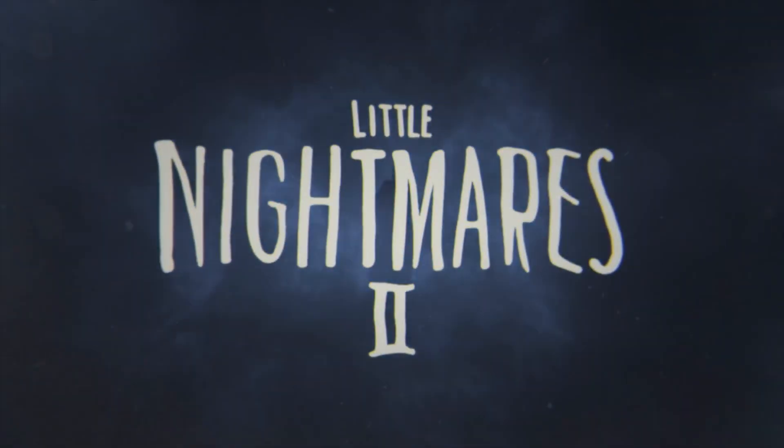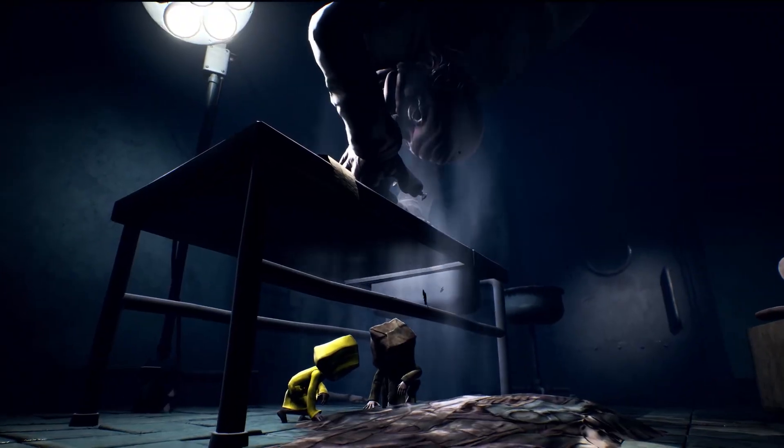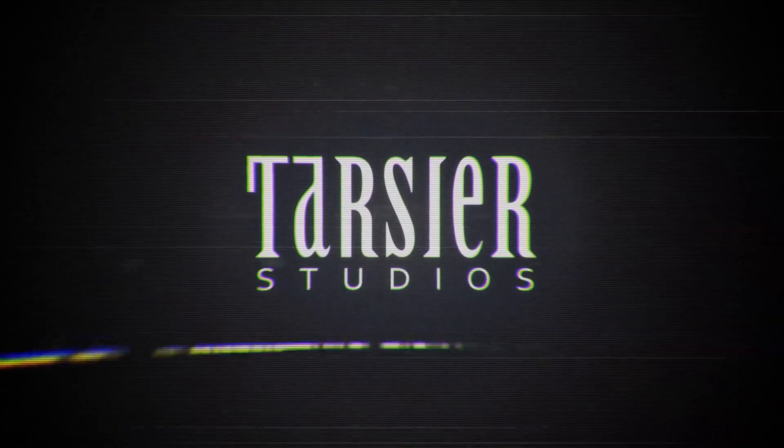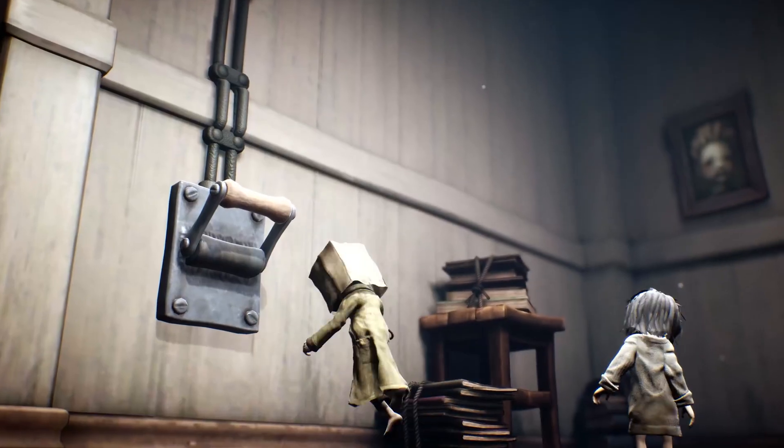Anyone who has played Little Nightmares 2 knows how important lighting and moody atmosphere can be in crafting a dark, memorable journey. Read our conversation with Swedish team Tarsier Studios and find out what their favorite twisted enemy is in their suspenseful adventure title.